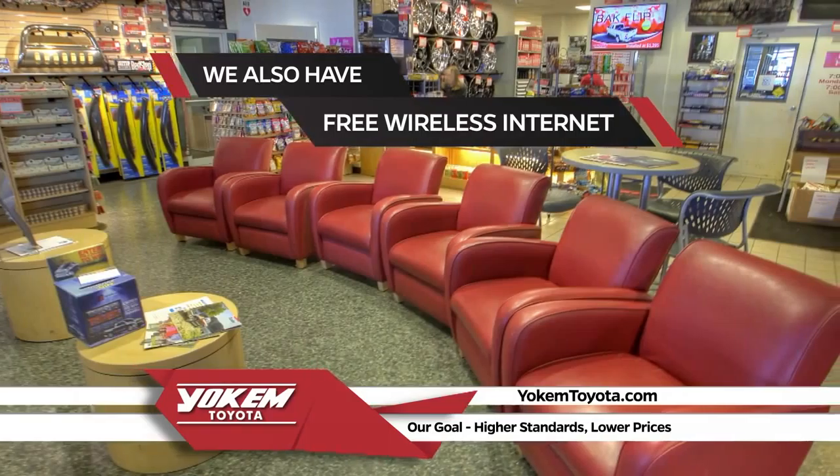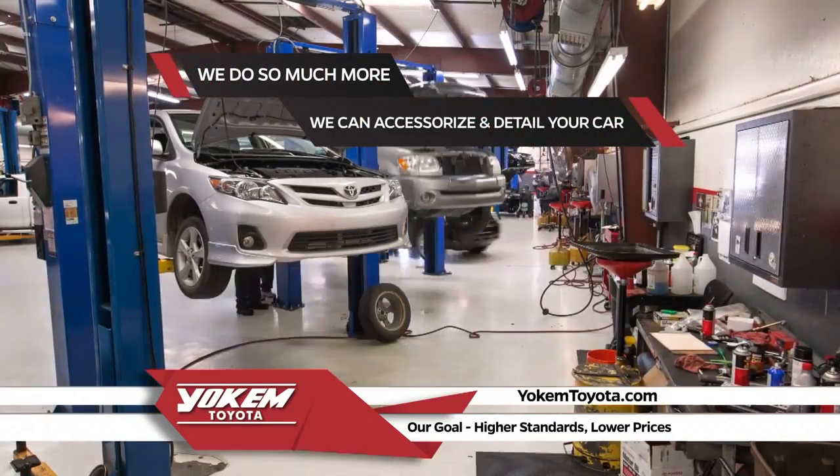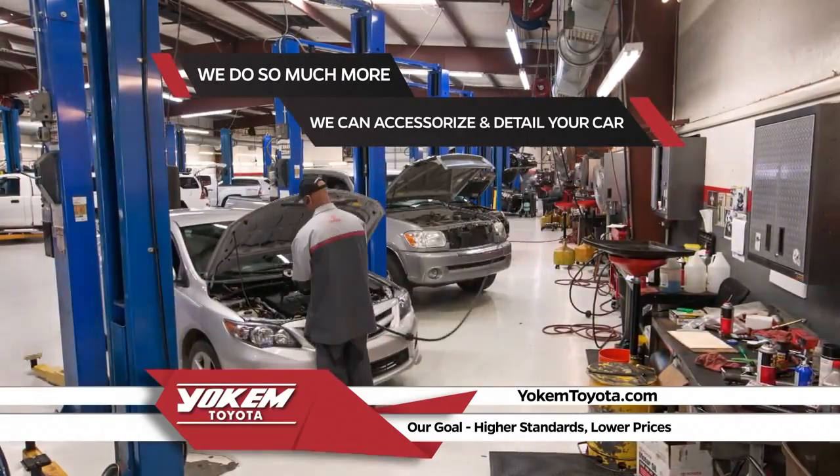And free Wi-Fi so you can make the most of your time. We also do more than just oil changes here at Yoakum Toyota. We can accessorize your new vehicle and keep it detailed like new.